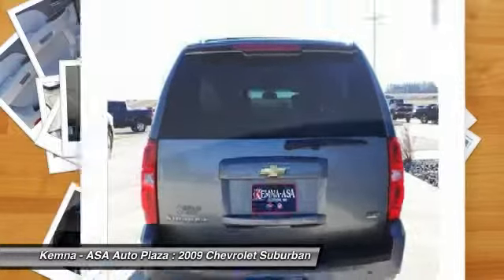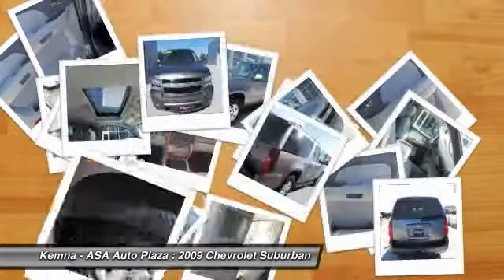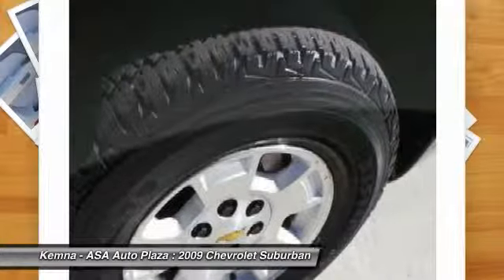Front air conditioning, four-wheel disc brakes, universal garage door opener, electronic stability control.